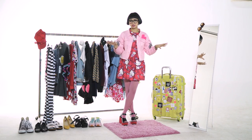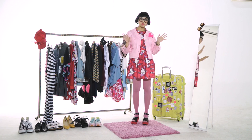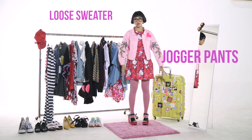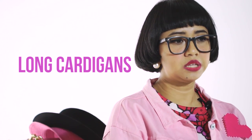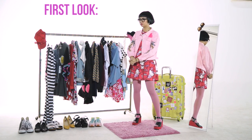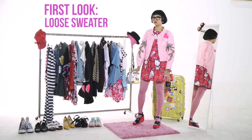Comfortable without looking slobby. For airport looks, there are actually some key items that I really recommend. I love wearing loose sweaters or jogger pants which are stretchable, or leggings or long cardigans. Things that are very easy and light but warm. So for my first look, I am going to choose a sweater — a loose sweater. No tight stuff when you're flying.